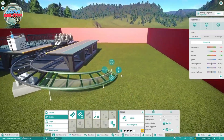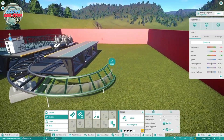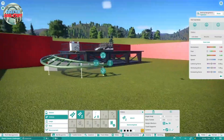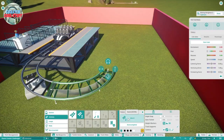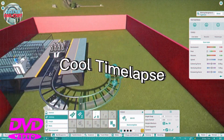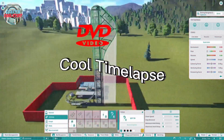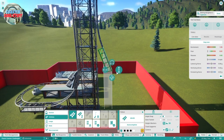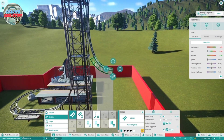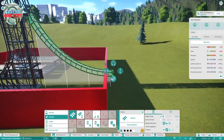So I'm going to do an outbank out of the station, because why not? It's my coaster, I can do whatever I want. So we're going to do a first drop, and sadly I think we're going to need to come out the border.